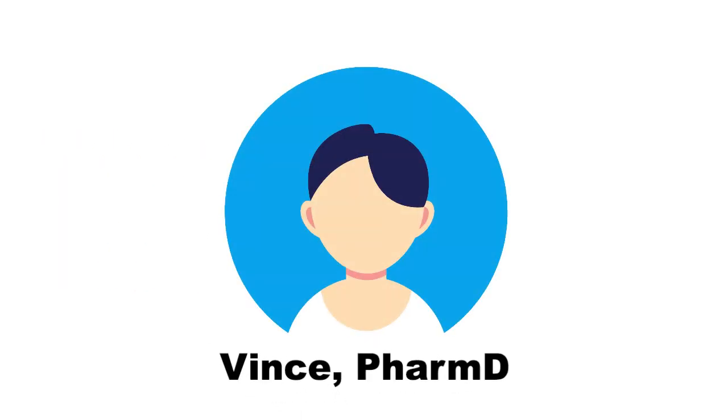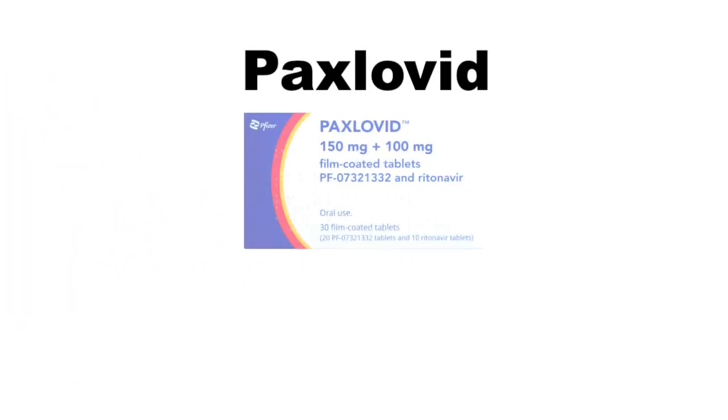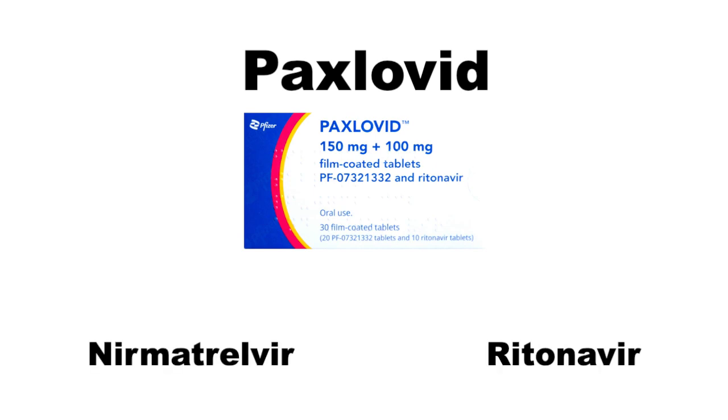Hi there, my name is Vince and I'm a pharmacist from Toronto, Canada. I'm here today to tell you about Paxlovid. Paxlovid is a brand name for two medications packaged together: nirmatrelvir and ritonavir.